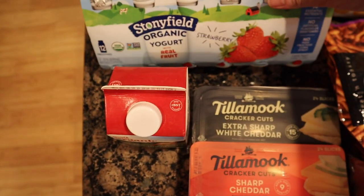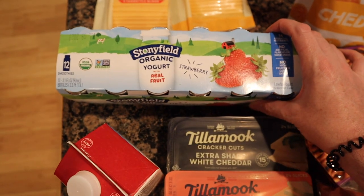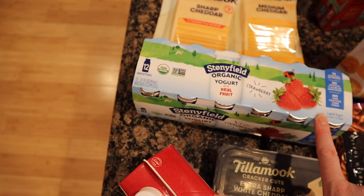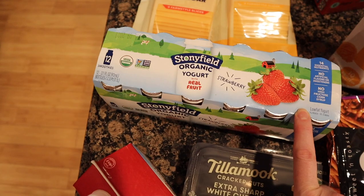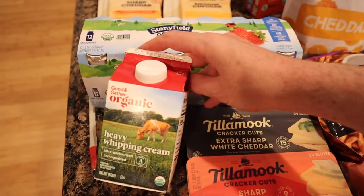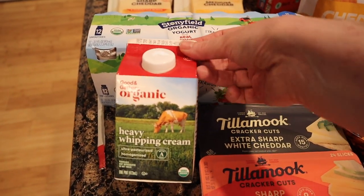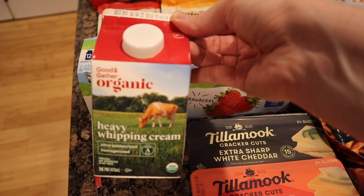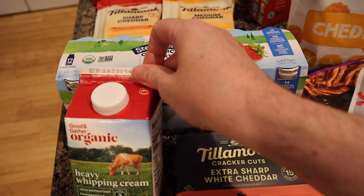I got this Stonyfield organic yogurt drink for Paul — he drinks these. There are 20 smoothies in here, three ounces each. This was $7.41. I got a restock of the Good and Gather heavy whipping cream. I use this for all sorts of things, mostly pasta dishes, and in the summer I do make ice cream. This little guy was $4.79.